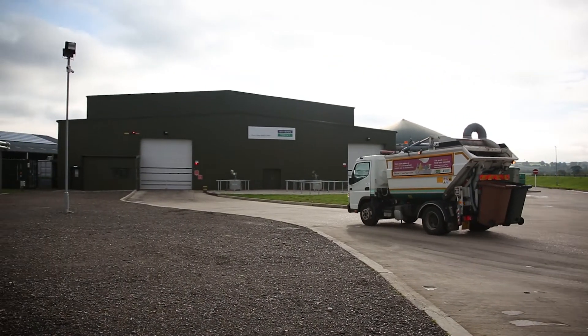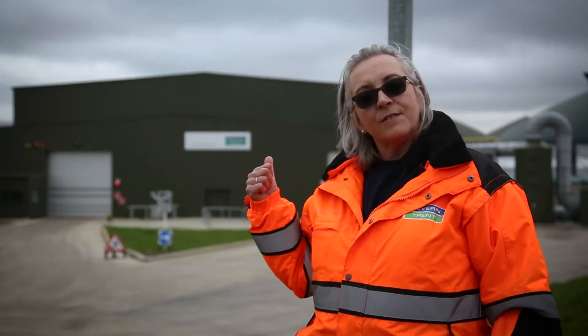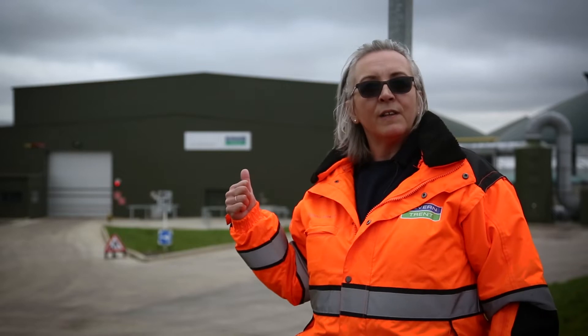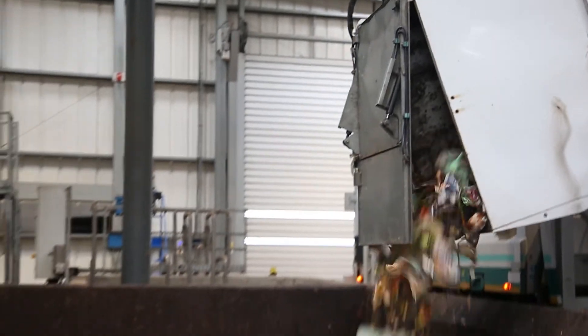My name is Deborah Barnacle and I'm contract manager for 7Trent Green Power. This is our North London AD facility at London Colney in Hertfordshire and this plant processes about 50,000 tonnes of food waste a year.